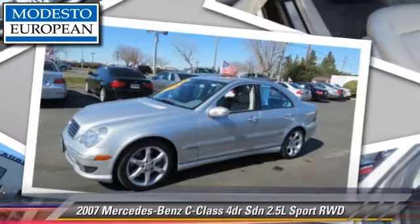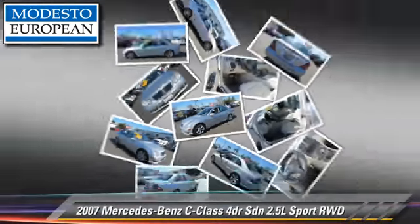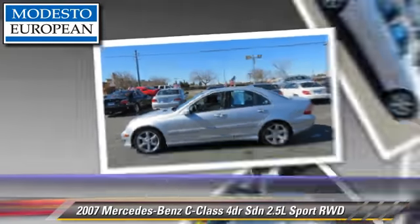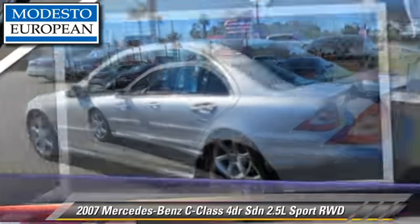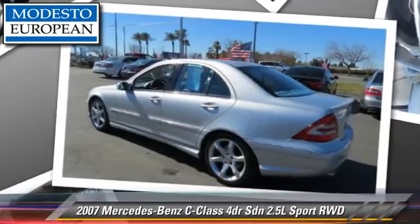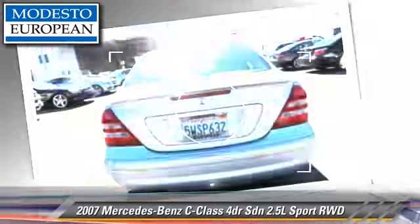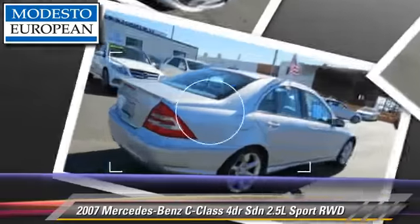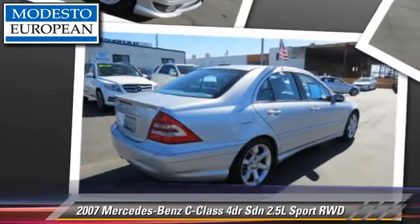Powered by a V6 engine with an automatic transmission, this rear-wheel drive sedan gets up to 18 miles per gallon. This vehicle features powered door locks, a sunroof, and rear spoiler. Safety features include side airbags.